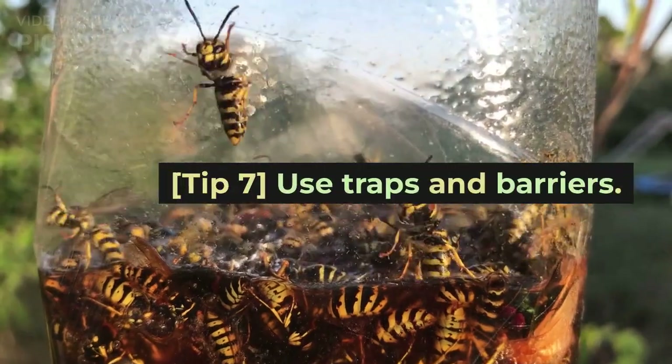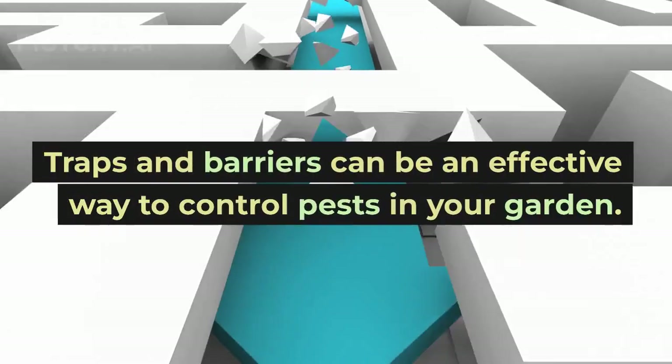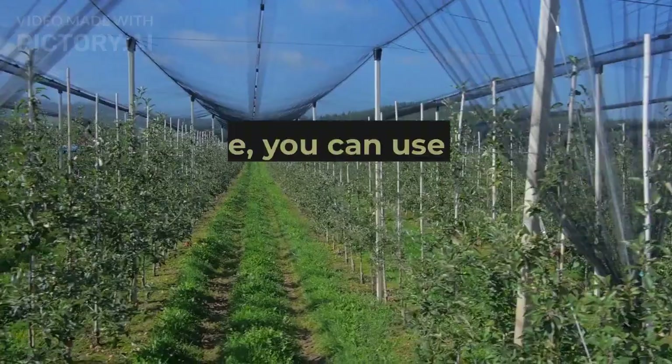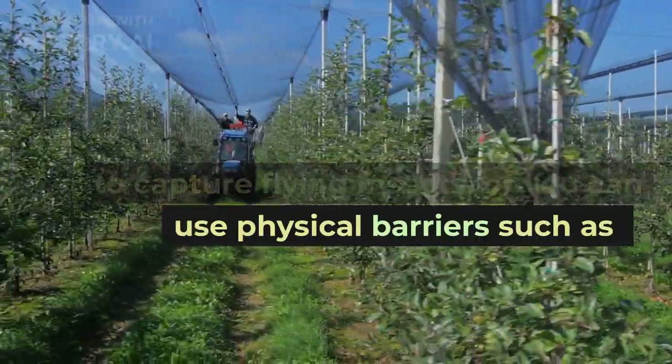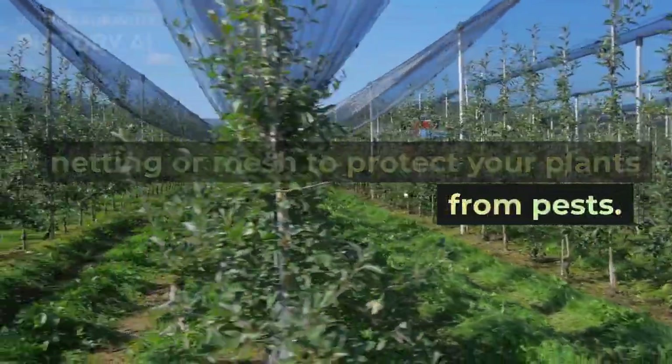Tip 7: Use traps and barriers. Traps and barriers can be an effective way to control pests in your garden. For example, you can use sticky traps to capture flying insects, or you can use physical barriers such as netting or mesh to protect your plants from pests.